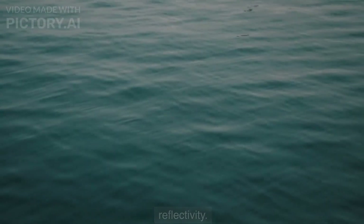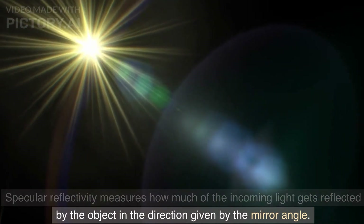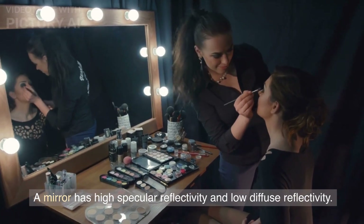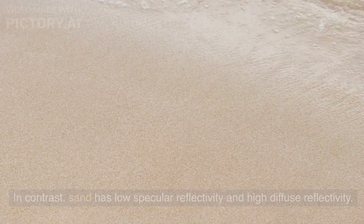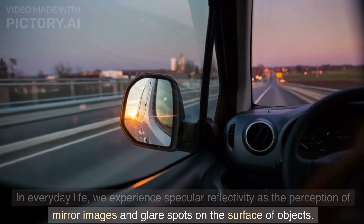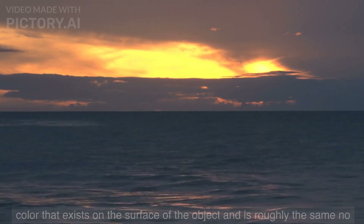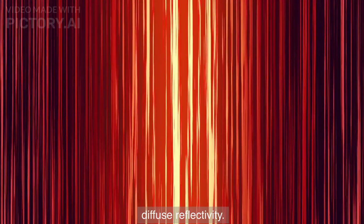There are two main types of reflectivity: specular reflectivity and diffuse reflectivity. Specular reflectivity measures how much of the incoming light gets reflected by the object in the direction given by the mirror angle. In contrast, diffuse reflectivity measures how much light gets reflected in all directions. A mirror has high specular reflectivity and low diffuse reflectivity. In contrast, sand has low specular reflectivity and high diffuse reflectivity. We experience diffuse reflectivity as a somewhat uniform brightness and color on the surface of the object that is roughly the same no matter what our viewing angle is.